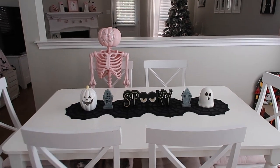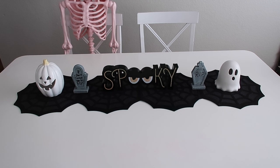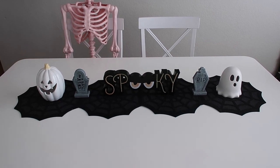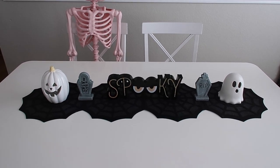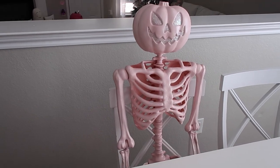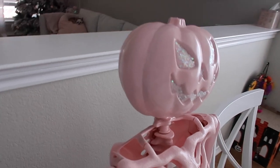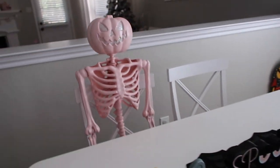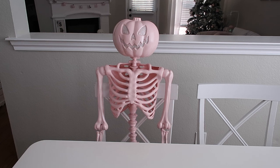On the kitchen table, this is the centerpiece I pretty much have every single year — I just love it. The white jack-o'-lantern and white ghost are from Target Dollar Spot many years ago; they light up in different colors. The little tombstones and the spooky sign are also from Target many years ago. And guys, look at my pumpkin skeleton from Target this year — I spray painted it pink and made the eyes, nose, and mouth really glittery. I think it turned out so pretty. I love it so much — it just sits here at the kitchen table, super cute, matches all the decor.